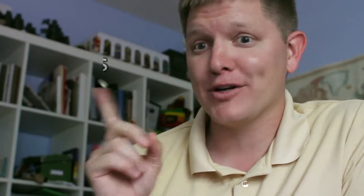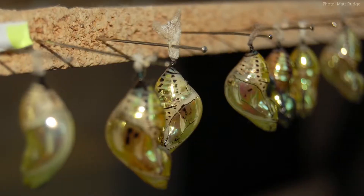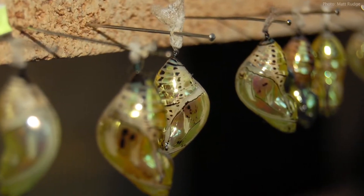One last thing — you may hear the term 'chrysalis.' That comes from the Greek word chrysos, which means gold. Some butterfly pupae have a gold shimmer to them, which is why they're called a chrysalis.